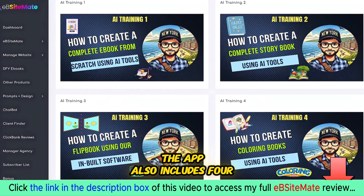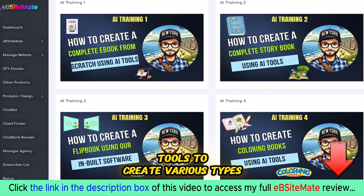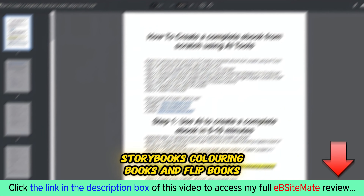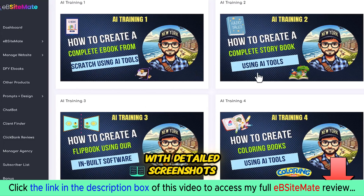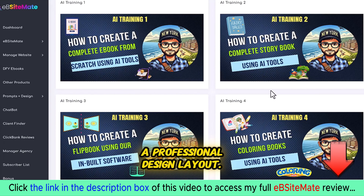The app also includes four in-depth training sessions that teach you how to use AI tools to create various types of ebooks for your store, including text ebooks, storybooks, coloring books, and flip books. These are not just basic tutorials — we guide you step by step with detailed screenshots on how to create a complete book from scratch and then format it into a professional design layout.